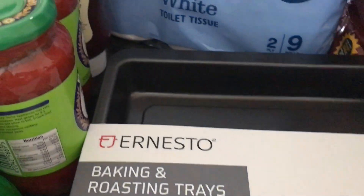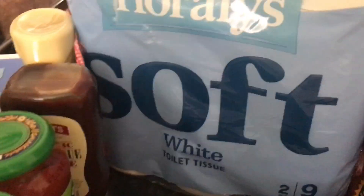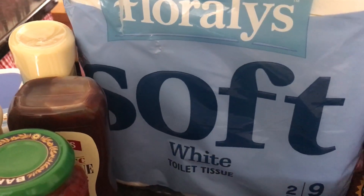And the toilet tissue for this make was £2.09.